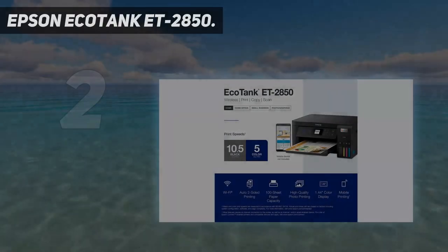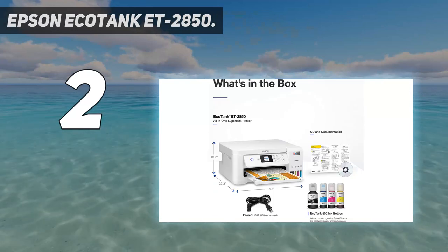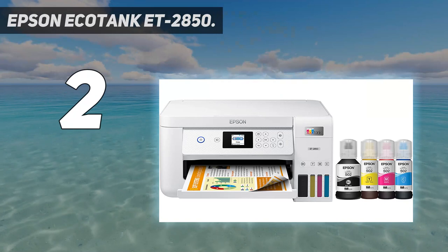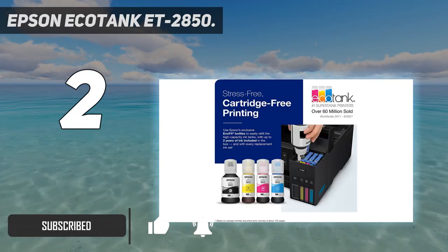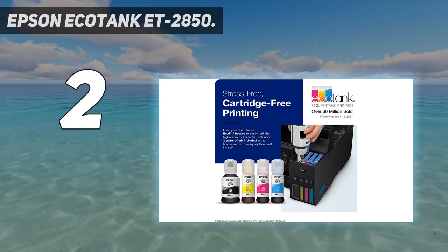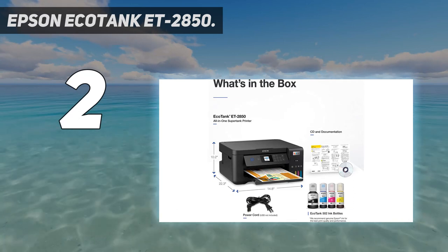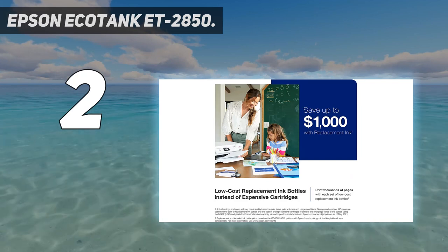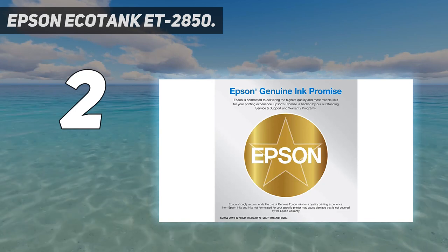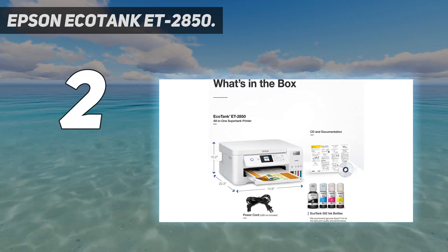Number 2 on my list: Epson EcoTank ET 2850. The Epson EcoTank ET 2850 all-in-one printer is leading the charge for eco-friendly ink options in your family's home office. Featuring an innovative cartridge-free ink system and impressive performance in a tidy, attractive package, the EcoTank ET 2850 promises to exceed your vision. In terms of overall value and print quality, it's an excellent all-in-one printer that's accessible enough for the whole family, and way smarter than the inkjet printers of yesteryear.